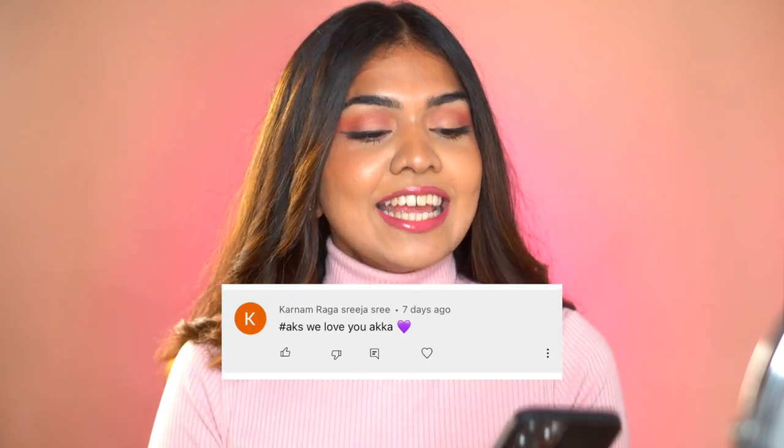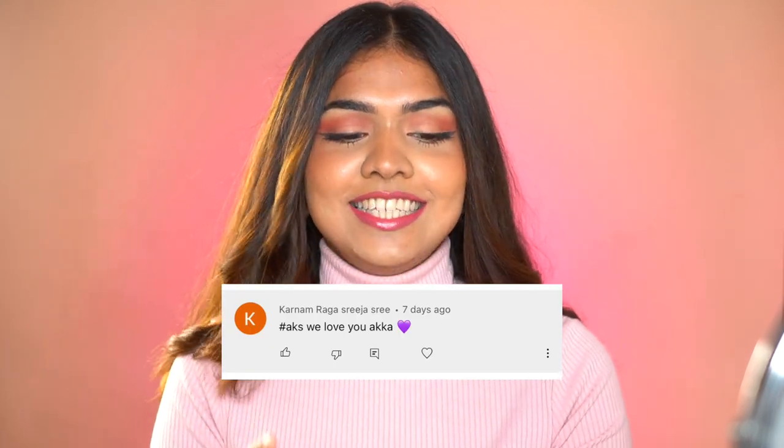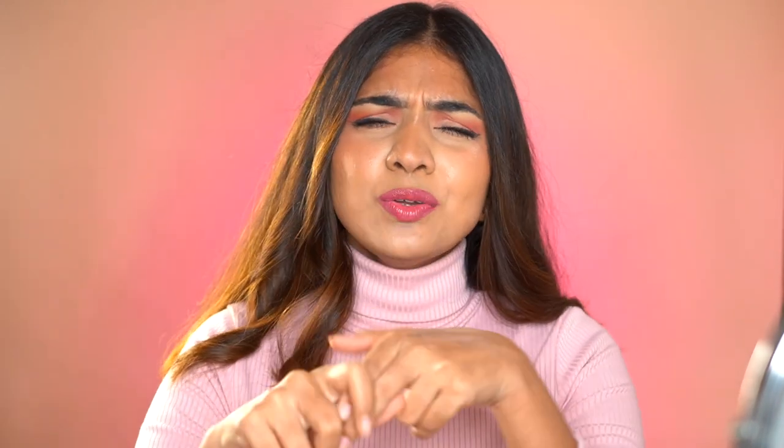This video's shoutout goes to Karnam Raja Sree Jasri — thank you for always loving and supporting, it means the world to me. If you want to be in the next shoutout, comment below using the hashtag AKS. Check the description box for a link to shop this product. If you liked the video, please like, share, and subscribe, and ring the notification bell. I'll see you in my next video — bye!